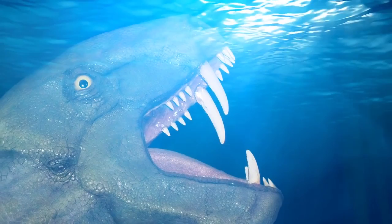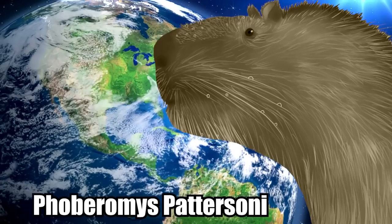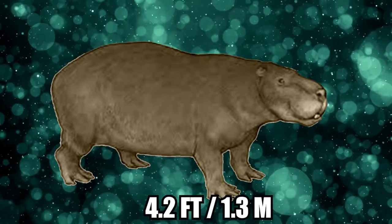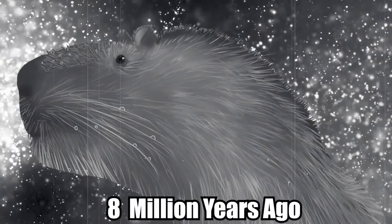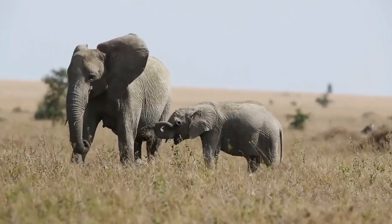Phoboromus patersoni. While prehistoric marine predators are terrifying for obvious reasons, it would be relatively easy to avoid one — all you'd have to do is stay out of the water. But there may be no escaping from Phoboromus patersoni, one of the world's largest extinct rodents, which measured up to 9.8 feet long and weighed between 550 and 1,540 pounds, with a standing height of around 4.2 feet. Related to modern-day guinea pigs, the creature existed around 8 million years ago in South America's Orinoco Delta. While this ratzilla was herbivorous, its appearance is nonetheless terrifying, especially to those who suffer from a phobia of rodents. Like the modern-day capybara, P. patersoni was semi-aquatic and likely foraged for food along riverbanks.